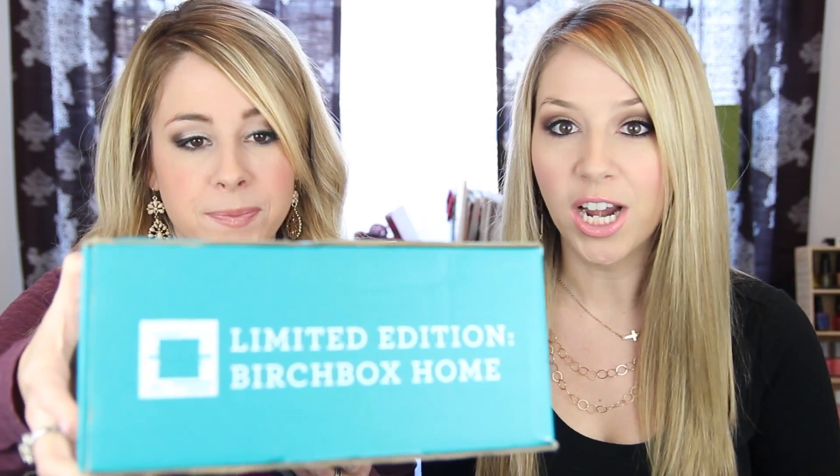We were excited that Birchbox sent this to us so we could show you guys and you could get in on it while it's still available. We only have one of them though, so we're totally gonna fight over it! It's a pretty green teal box with some fun decor on it. If you guys like the Pop Sugar boxes, this might be kind of similar because there are home products and lifestyle things inside.